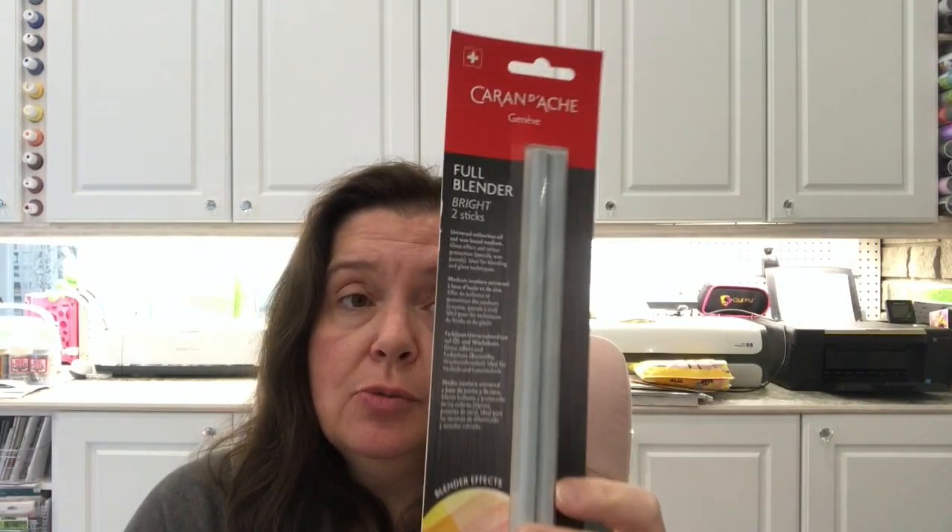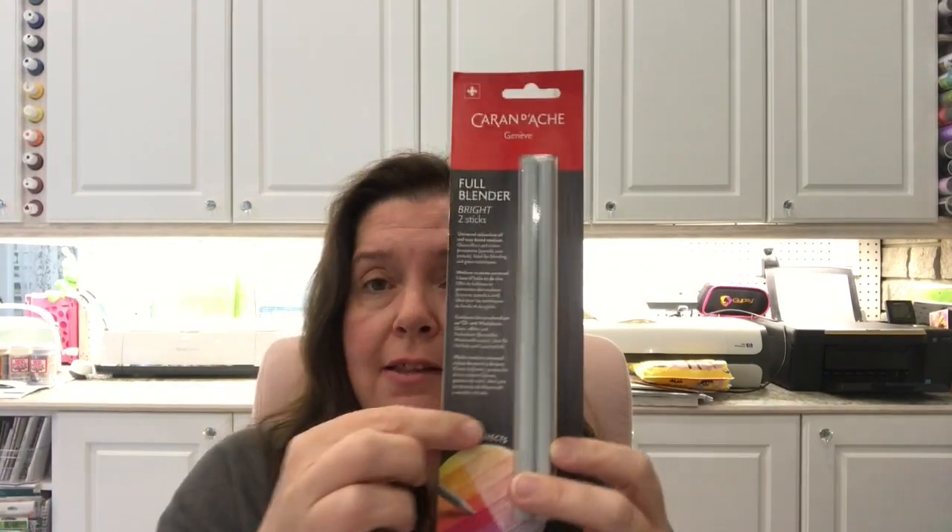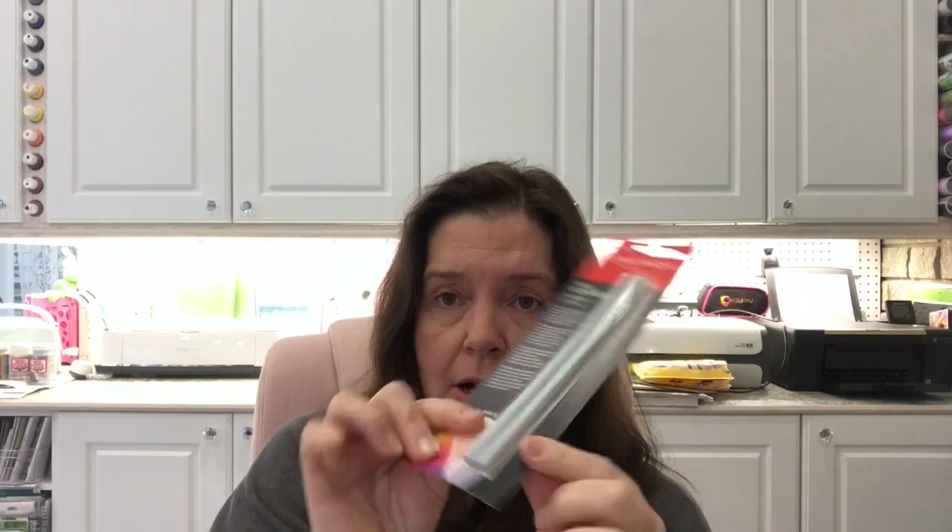I also spotted the Caran d'Ache Full Blender Brights — two blender sticks. These are used to blend colors in pencils, pastels, or any dry media, and the great thing is you can use the entire stick, not just the ends, so there's no waste. It was a new product for me. The store had a coloring bar with samples so you could try out different crayons, pencils, blenders, and pastels. I played with a lot of things and really liked what I could do with this blender — I think I paid about five or six euros for it.